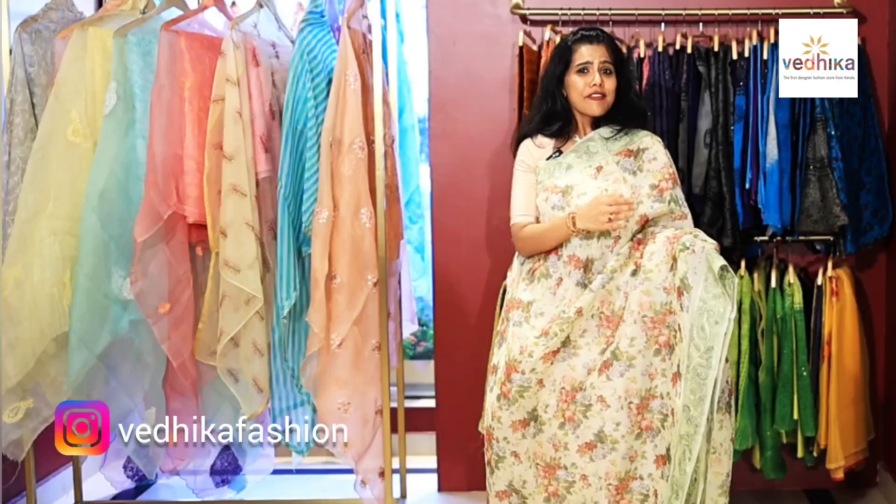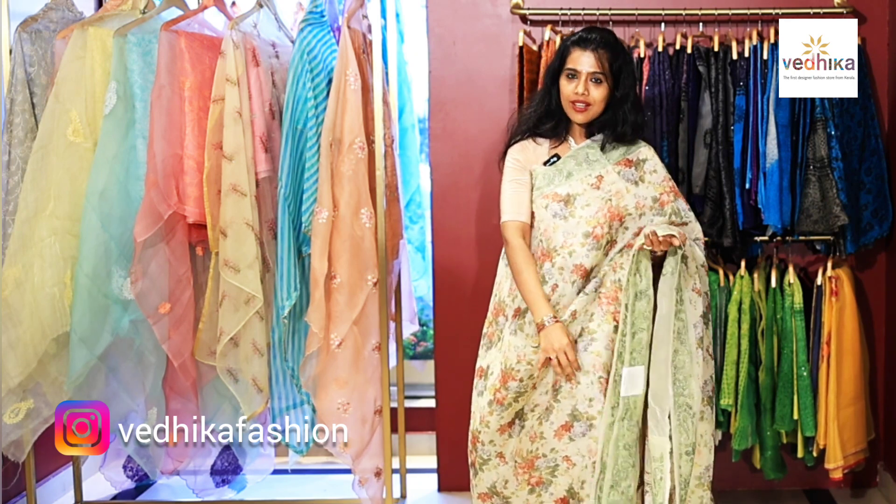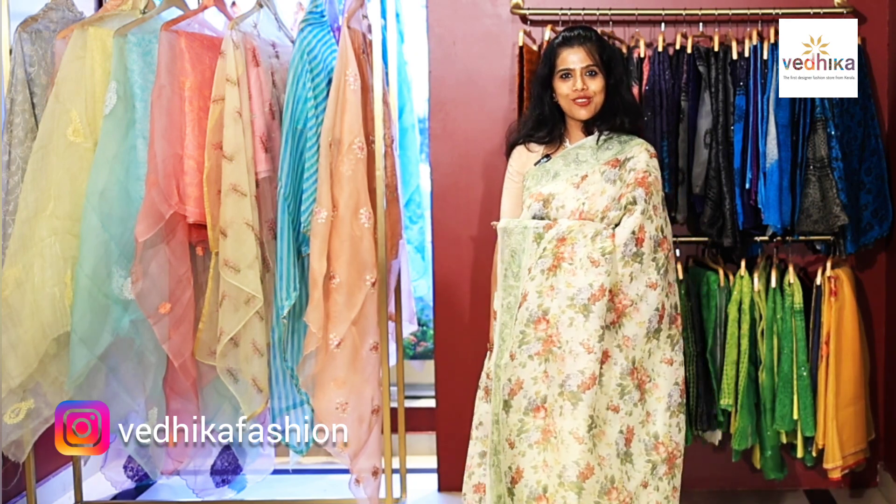This is a very pretty floral printed organza silk saree with chicken curry border and chicken curry work in the pallu of the saree.